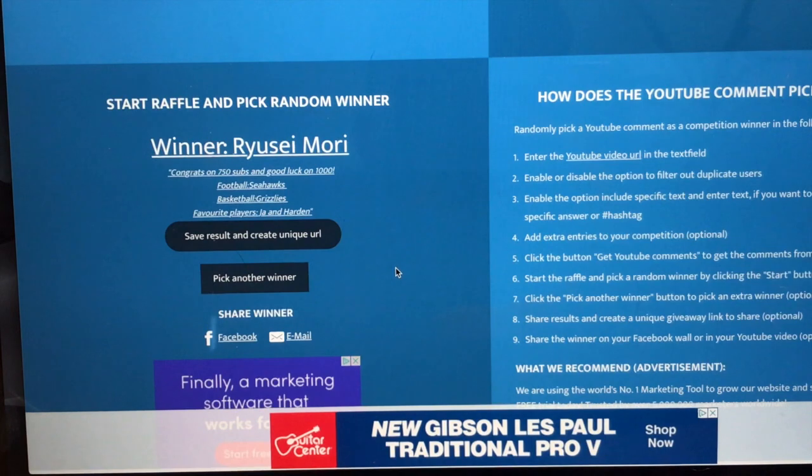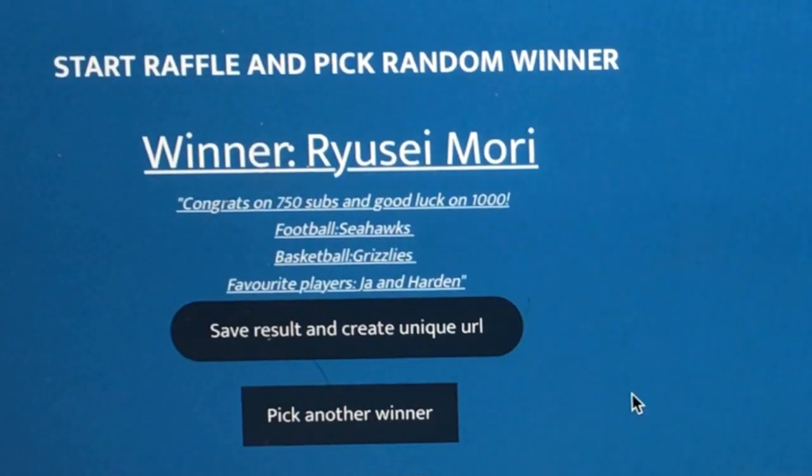We got Ryusi Amori — 'Congrats on 750 subs and good luck on 1,000.' Appreciate that! Seahawks, Grizzlies fan, and favorite players include James Harden. You met the requirements — congratulations, fourth winner!